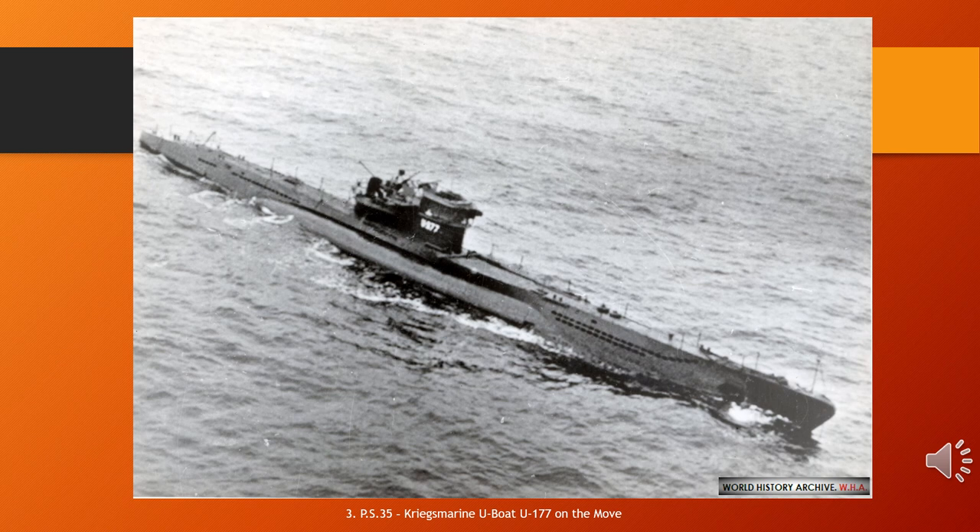After a period of training with the 4th U-boat flotilla at Stettin, the boat was transferred to the 10th flotilla on the 1st of October 1942 and based at Lorient for front-line service. She was then reassigned to the 12th flotilla at Bordeaux on the 1st of December. She sank 14 ships of 87,388 GRT and damaged one other of 2,588 GRT, but was herself sunk on the 6th of February 1944 in the Atlantic west of Ascension Island by a U.S. Navy aircraft.